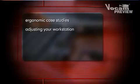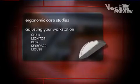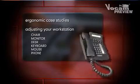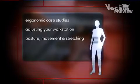adjusting your workstation including your chair, monitor, desk, keyboard, mouse and phone, adjusting laptop computers and postures, movement and stretching.